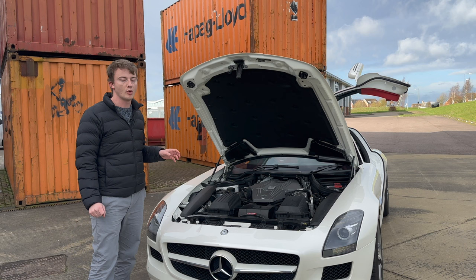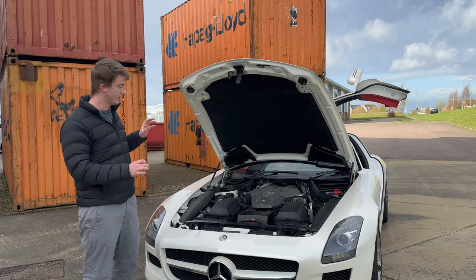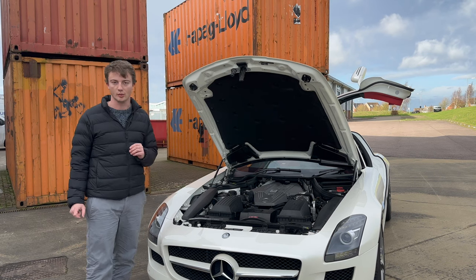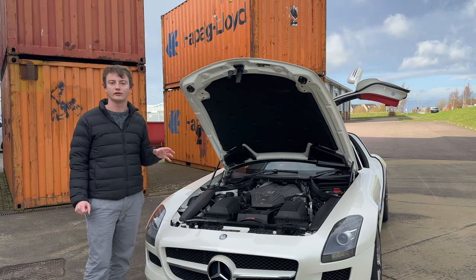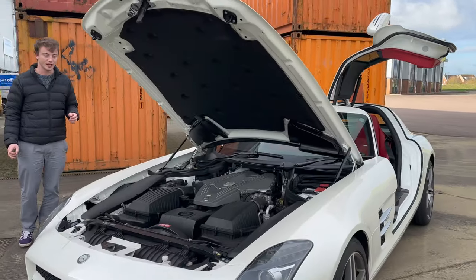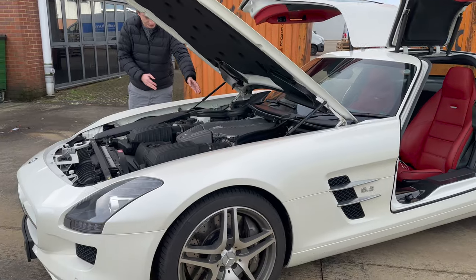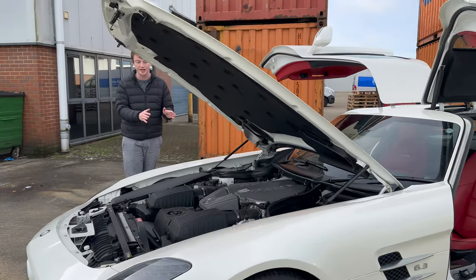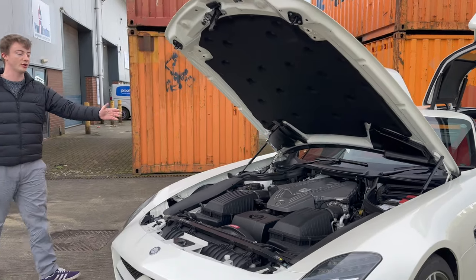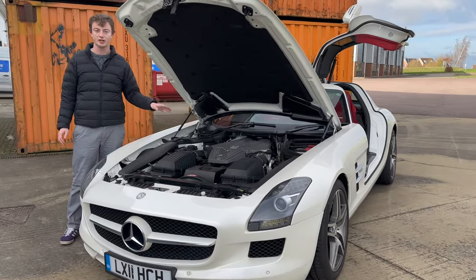They made so many modifications to the standard M156 for this car that they actually gave it a new name: the N159. For instance, this car has a dry oil sump instead of a wet sump, because of the excessive cornering forces it can produce, requiring a redesigned lubrication system. Also, if you look at where the front wheels are and where the engine sits, the entirety of the engine is behind the front axle — meaning this car is technically mid-engined, making it a front mid-engined supercar.